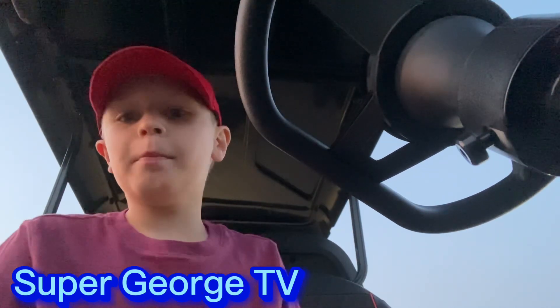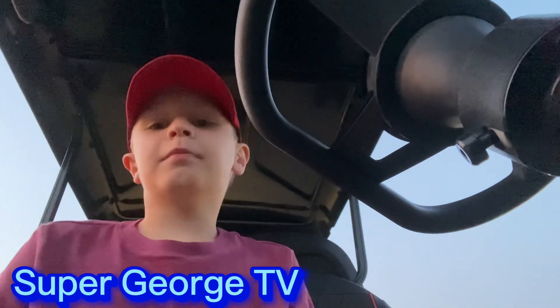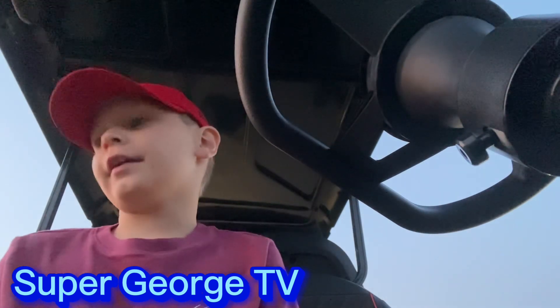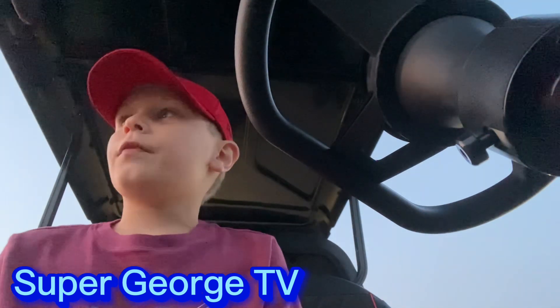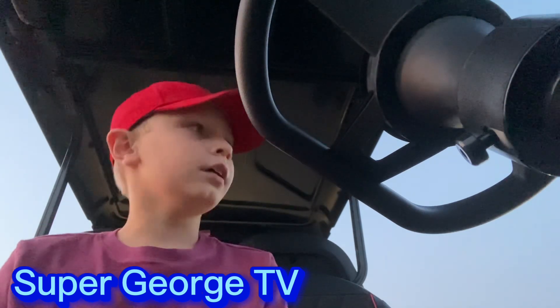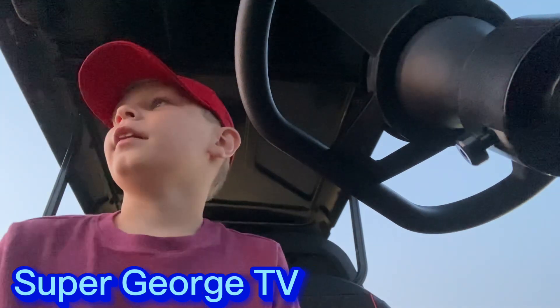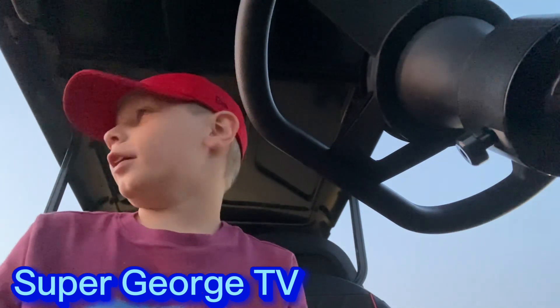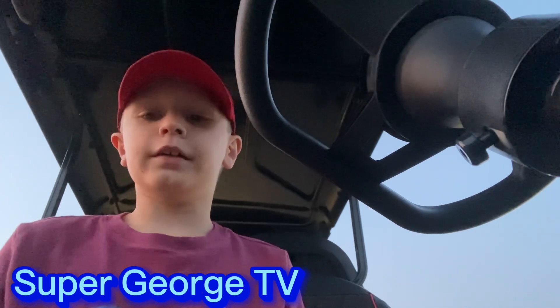Hey guys, welcome back to my channel. Today I'm just going to be doing stuff at Frankie Martin's Paddle. It's pretty fun. It's pretty loud because there's a whole volleyball thing. I'll show you.